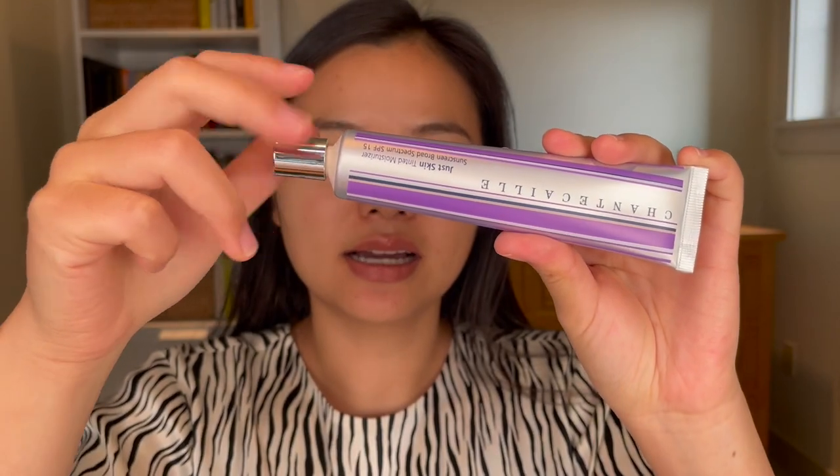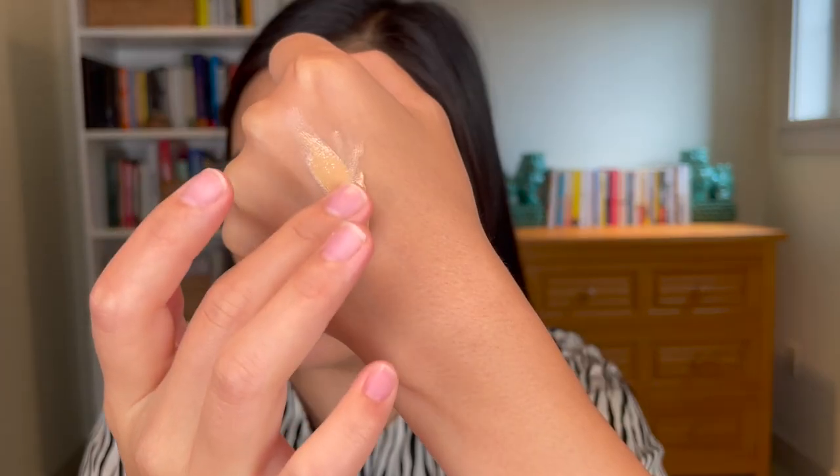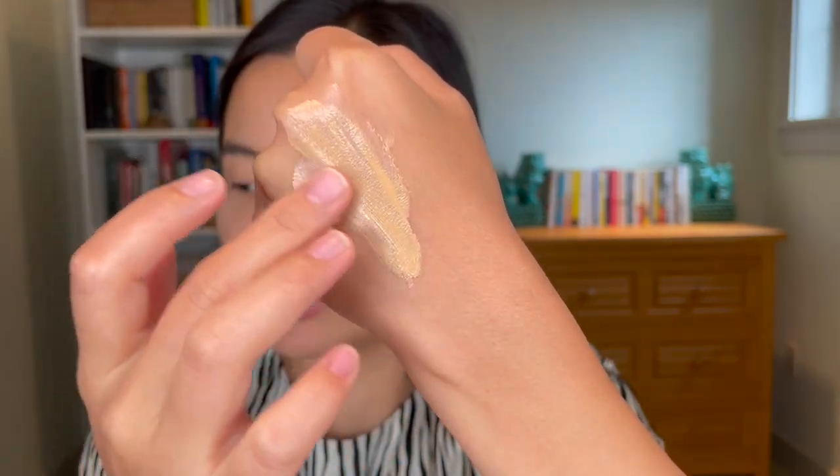So the Skin Tint comes in this squeezy tube, and here you can see the texture of the product. It's almost like a foundation in texture, so a bit thicker than some of my other skin tints. I think this will be a decent shade match for me though. Let me just blend this into the back of my hand — it does blend in really easily. It feels very light, like a moisturizer basically. Blended in really seamlessly, has a nice glowy finish to it, and also disguised my veins a little bit.